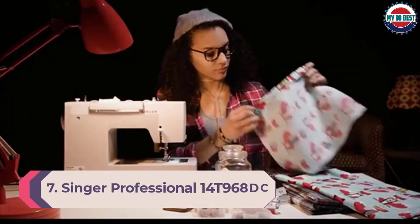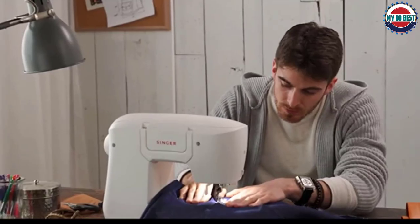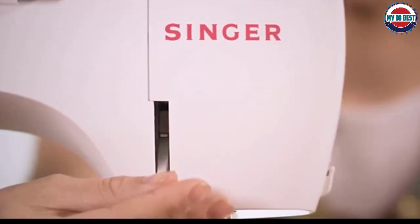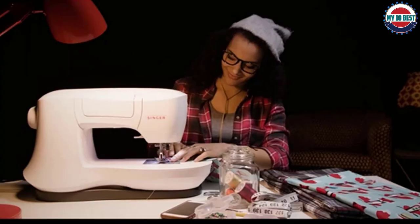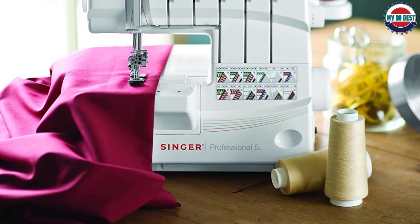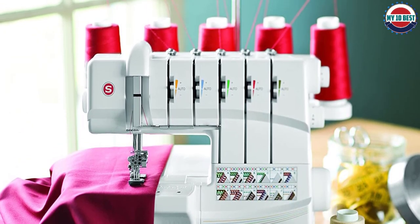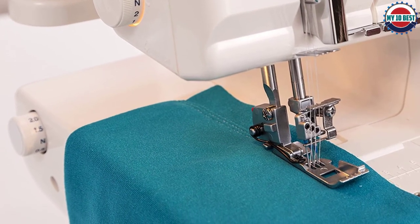Number 7: Singer Professional 14T968DC Serger. This high-quality Singer professional serger is a very versatile machine built for high output. It features two to five thread stitches, including cover stitches, that users can adjust in both length and width. Unlike a normal sewing machine, this serger automatically adjusts the thread tension. A built-in LED light keeps work visible. It's fast, quiet, and with its metal frame, built to last. The price is notably higher than some other models, but shoppers get what they pay for. However, the machine must be threaded manually.